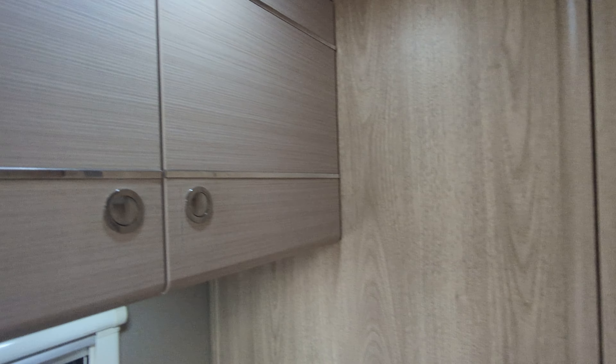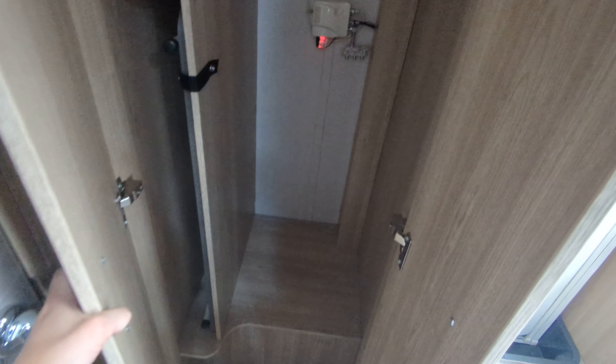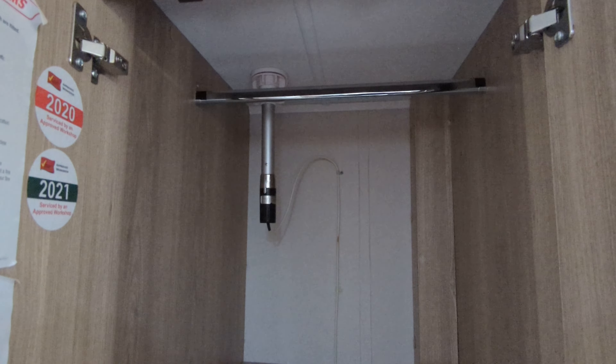Behind me we've got a storage wardrobe. That's a fold-out table — you can just stick that in your living room. Rail up at the top, and that's your television aerial.